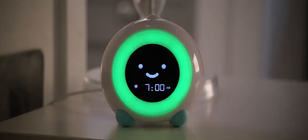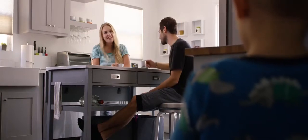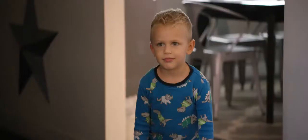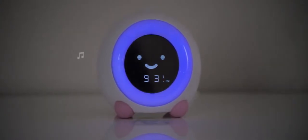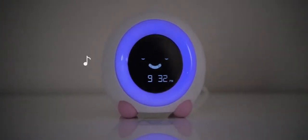By using a combination of facial expressions and bright colors, Mela teaches your kid when it's time for bed and when it's okay to wake up. Choose from a variety of night light color options and sleep sounds to create the optimal bedtime environment for your child.